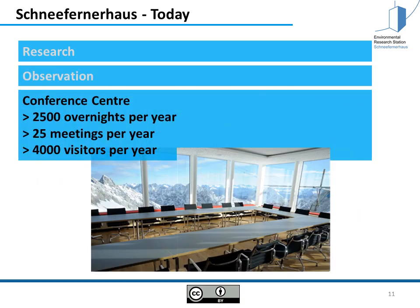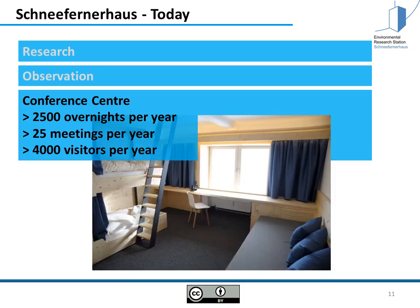This is the conference center. We have over 2500 overnights per year and more than 25 meetings. We have more than 4000 visitors per year. You see here the overnight facilities — it's quite a nice place to come with students to have workshops and to discuss things.